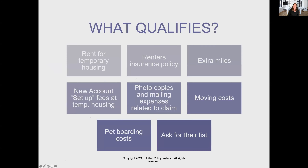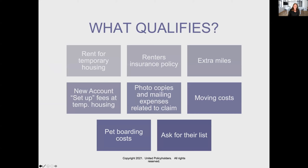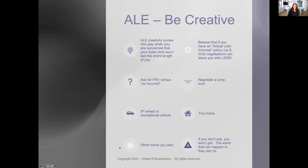These are all things that qualify for additional living expenses — even things like if you have to pay to set up your utilities, if you have to buy a renter's policy, moving costs, pet boarding. In general, pets need to be household pets and not farm animals. Insurance companies are now required to give you a copy of a list of things that qualify, so you can ask them for that. Be creative — ALE is one of the most negotiable parts of your insurance policy. Negotiations can sometimes leave you with less, so if you have an actual loss incurred policy, be careful.